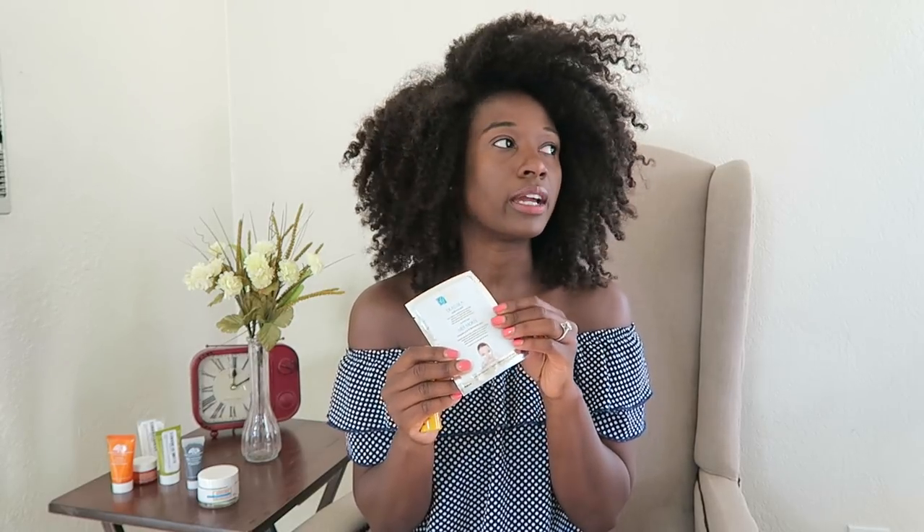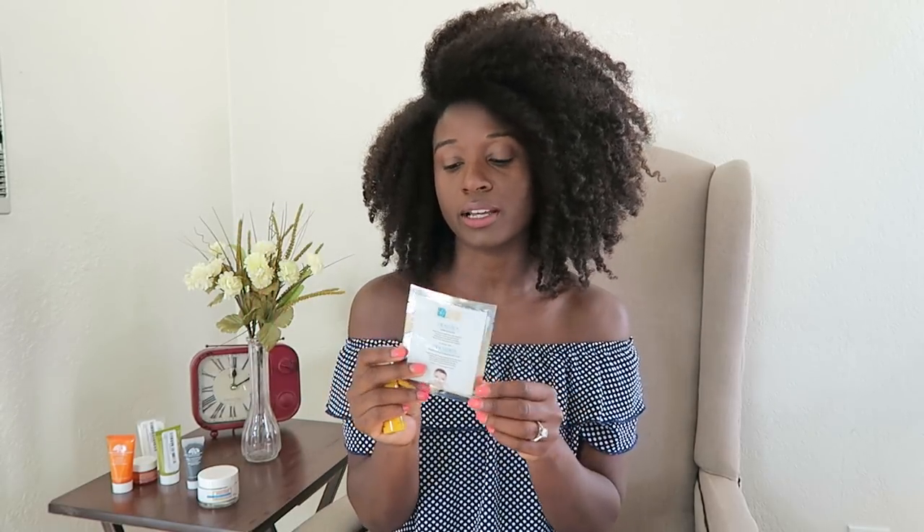I also sometimes use the Decency Under-Eye Pads, especially in the morning if I have an event or a photo shoot. I put those under my eyes to decrease puffiness and they really do help right away.